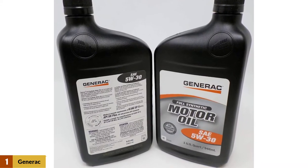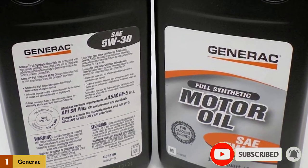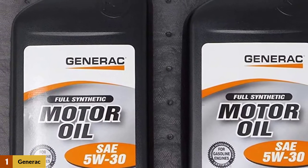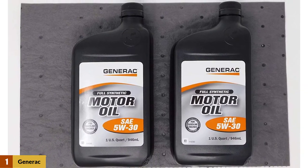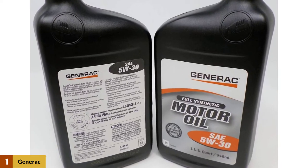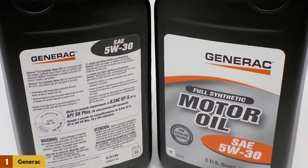Generac oil exceeds all API SN service classification requirements. The materials that make up this specific oil protect against the formation of sludge and varnish deposits, which is a great benefit for generators as many sit for long stretches without use. The high-quality synthetic base is fortified with an advanced additive for optimum performance and will also provide maximum protection against viscosity breakdown.